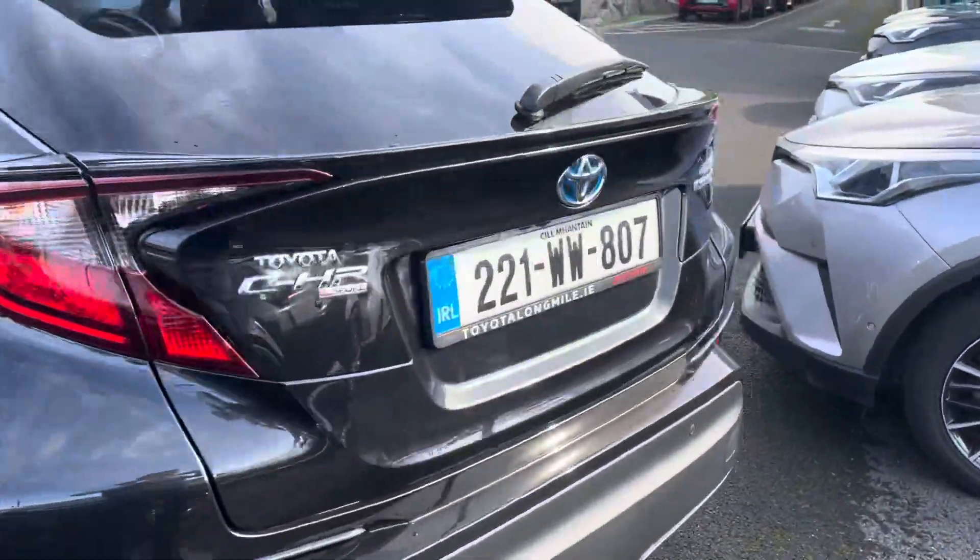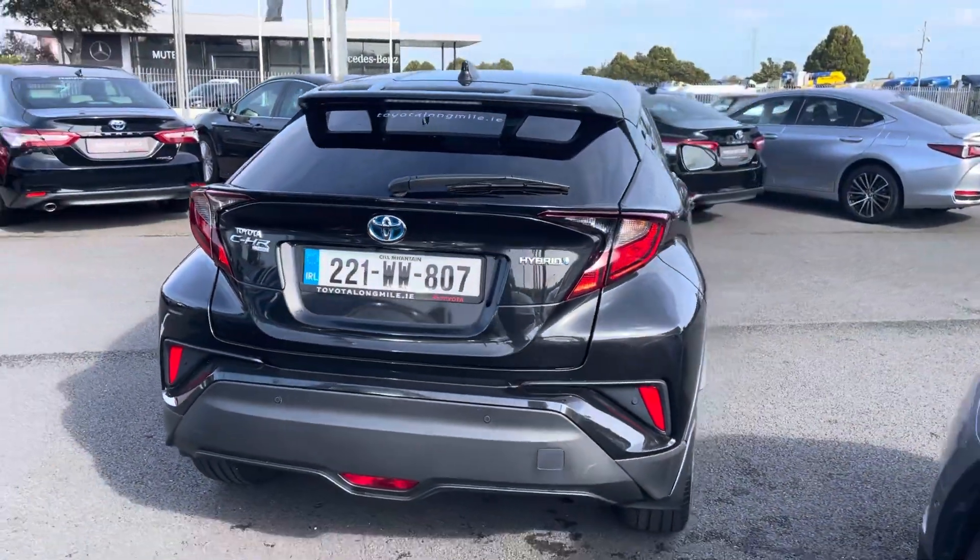Around to the back of the car you have a reversing camera and parking sensors at the back.